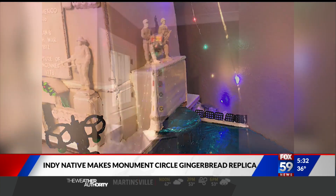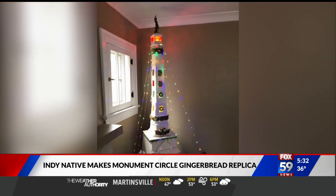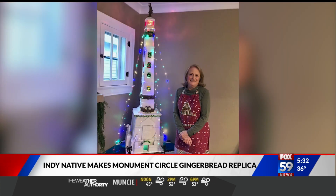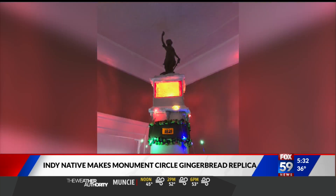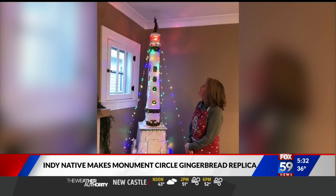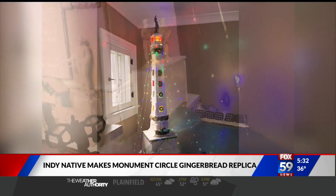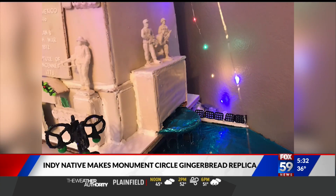She's been creating these Christmas creations for more than two decades, and every year she creates a different design. Her latest masterpiece is over six feet tall. It took her more than 60 hours to complete, and it even features strands of garland and lights, just like the Circle of Lights downtown. Cornelia says she plans to take it down after New Year's and then start thinking about next year's design.